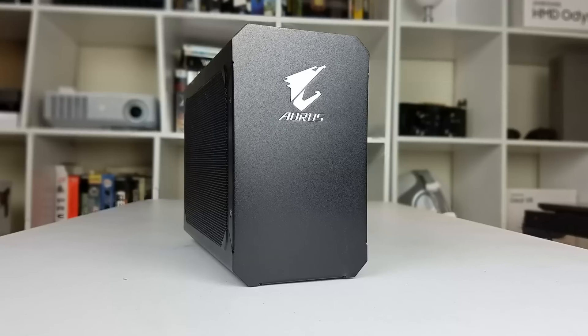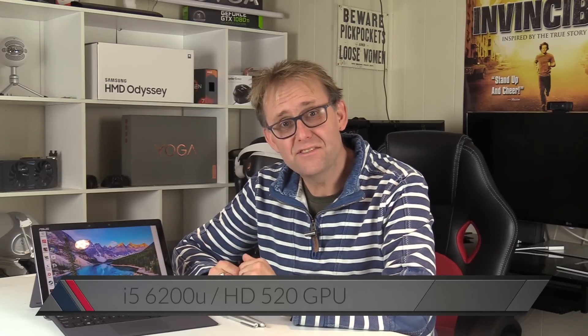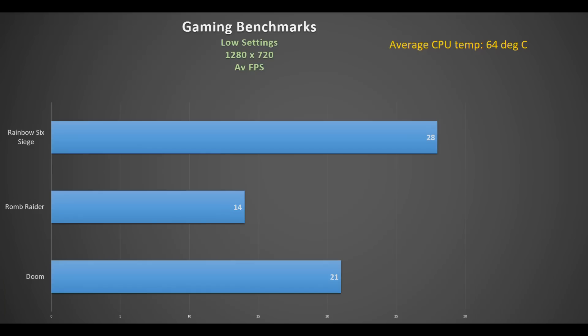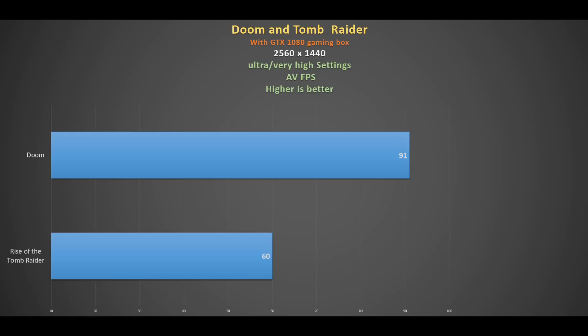This is great if you want to use it with an external graphics dock and game at decent settings. Because with its Intel i5-6200U CPU and HD 520 graphics, it struggles to game even at 720p and low settings. Here are some results from my GTX 1080 gaming box — at QHD you can actually play at very high settings in Rise of the Tomb Raider at 60fps, or 91fps in Doom at Ultra settings. Good luck doing that on the Surface Pro.